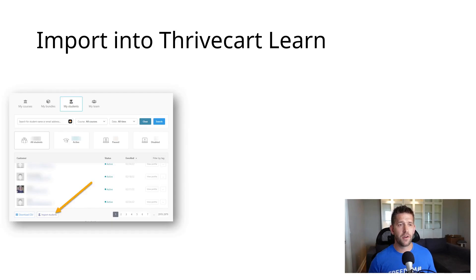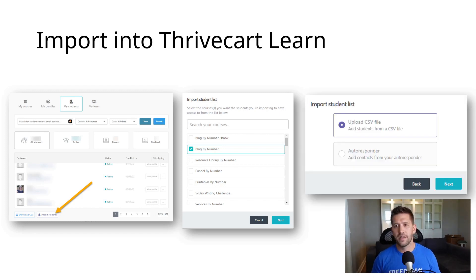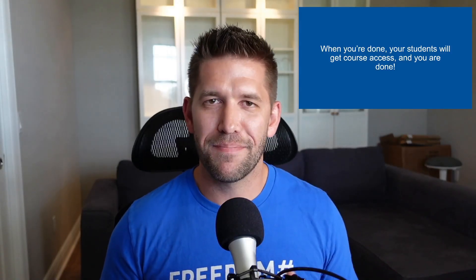To import things into Thrivecart Learn, you're going to go into your student area and at the bottom of the screen you'll see a button that says 'Import your students.' Simply click on that button, select the course you want to import that list for — remember you're going to have a list for every course, so it's just easier that way. Select the course you want to import for, then upload your CSV file. When you're done, your students are going to get access to the course and they'll get those emails you already communicated to them about. Not too bad — it's a lot, but it's worth it.